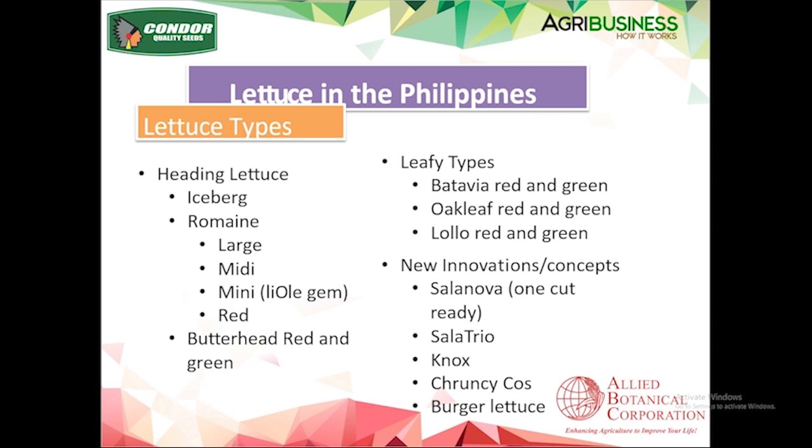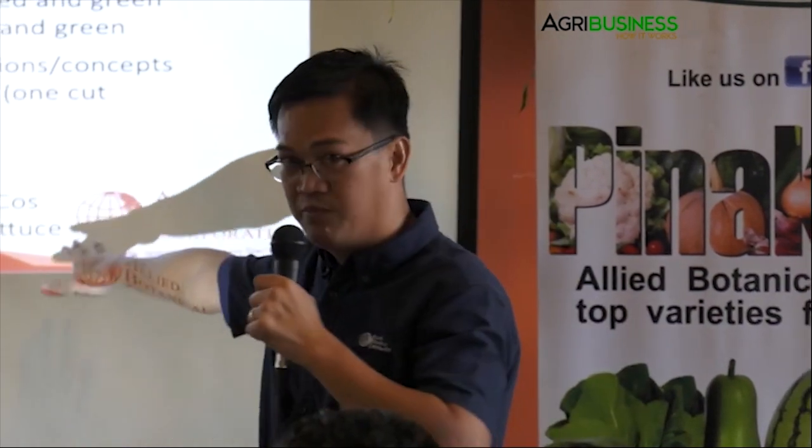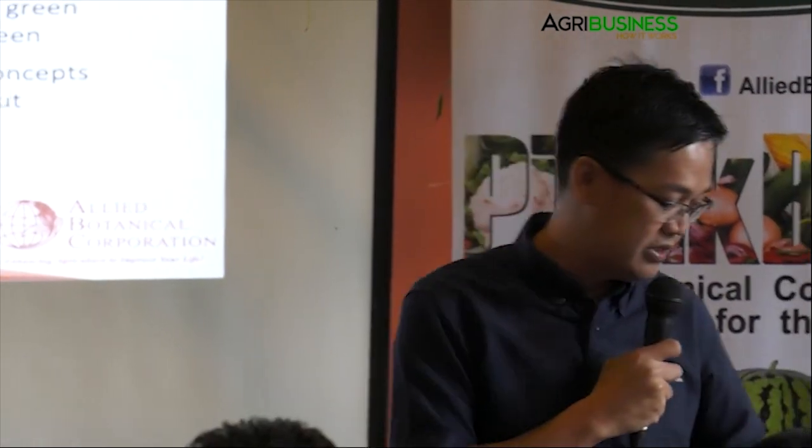Crunchy cos and burger lettuce — these are new thick-leaf lettuces that you can put on a hot patty without shrinking quickly. When you put a regular lettuce leaf on a patty it melts. Now they've developed a variety that is thicker and crunchier that you can put in a burger without it easily melting.